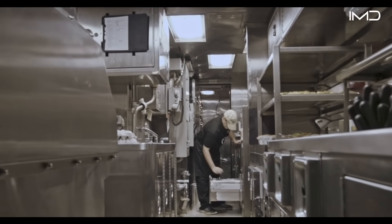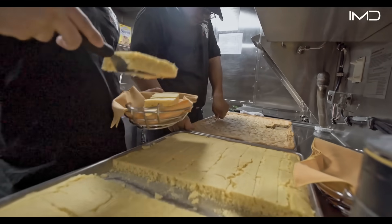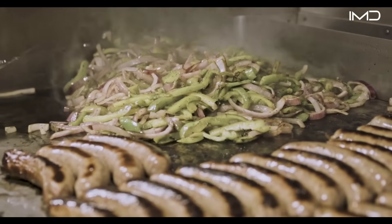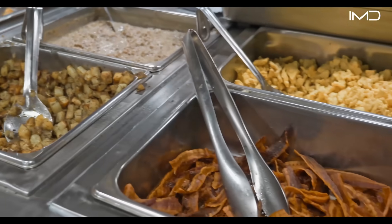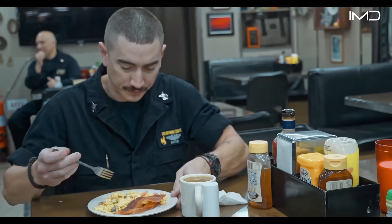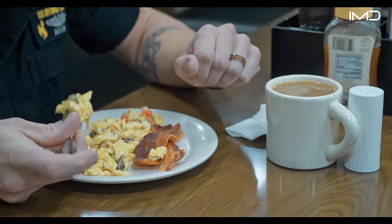Even with limited resources and space, American submarines house one of the most exclusive dining facilities in the world, accessible only to those serving deep beneath the surface. These galleys provide not just food, but a rare taste of normalcy—a connection to life ashore that is otherwise absent on deployment. Dining, even in this confined setting, remains a powerful source of morale.